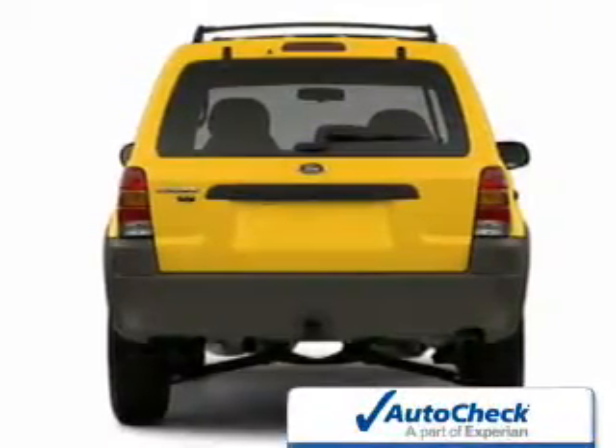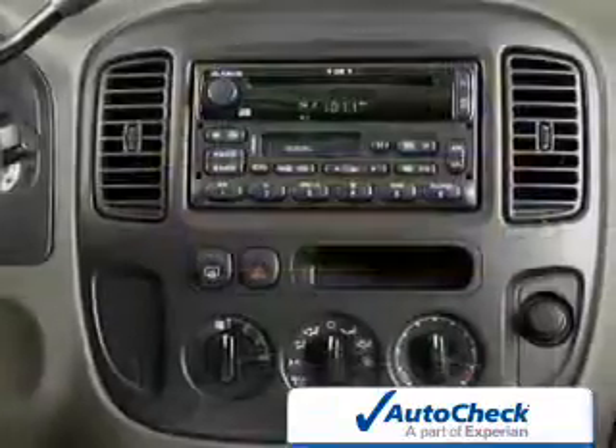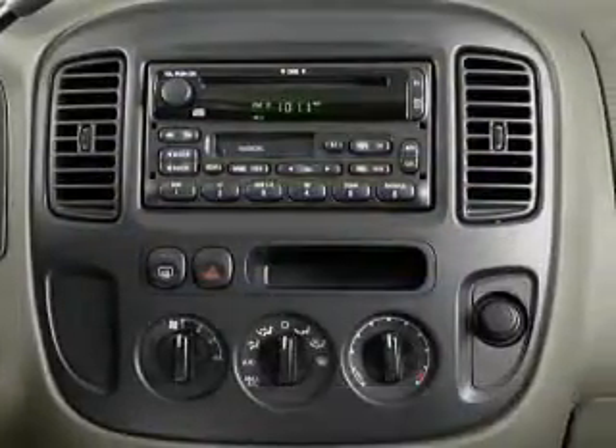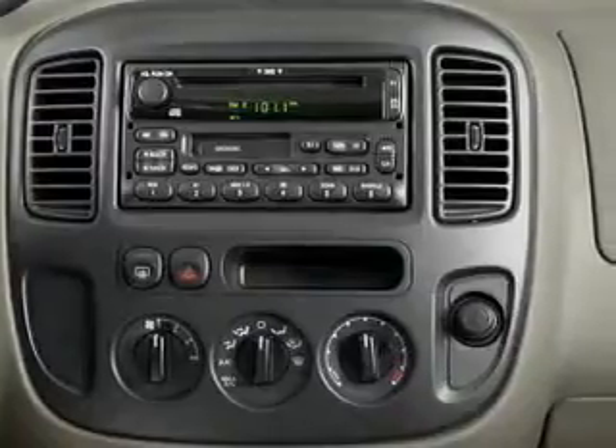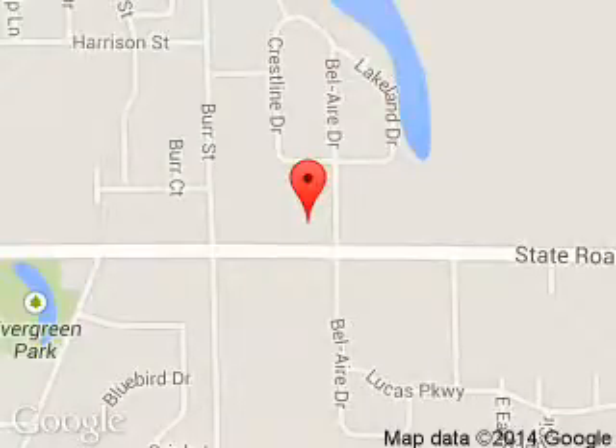Be confident in your purchase with an AutoCheck Vehicle History Report, the industry's trusted vehicle history provider. Let us put you in the driver's seat today. Call or click to contact us. Smith Ford of Lowell is dedicated to doing everything possible to ensure that the experience you have selecting your next vehicle is a pleasant one.